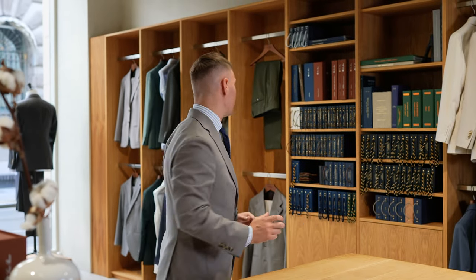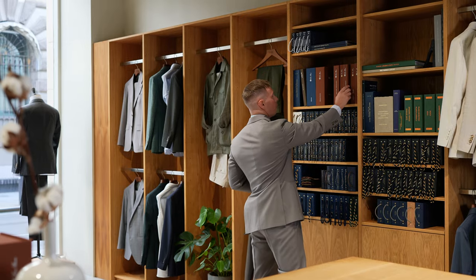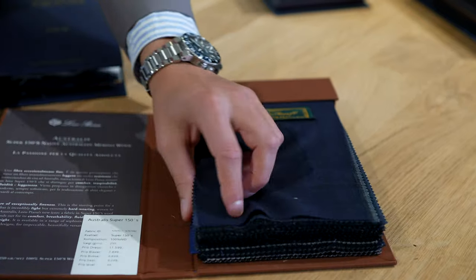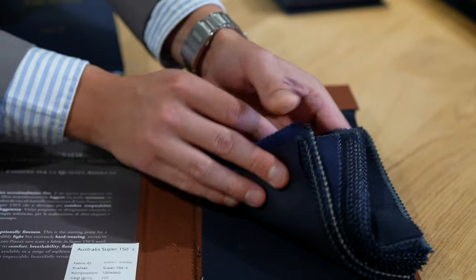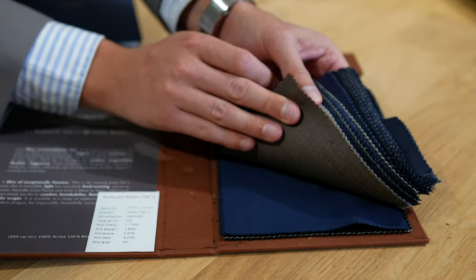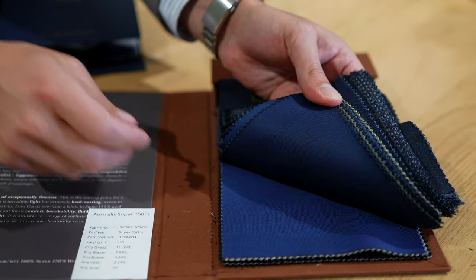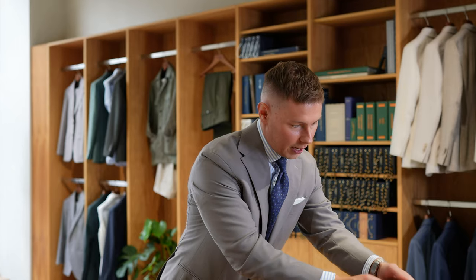If you want to try a very exclusive fabric, I would recommend L'Orpiana. This is an Italian mill who always offers super exquisite fabrics. For instance, here you have a Super 150, which means the yarn is stretched very long and woven together so it feels very luxurious. You have a lot of different patterns and colors.